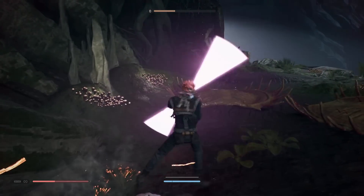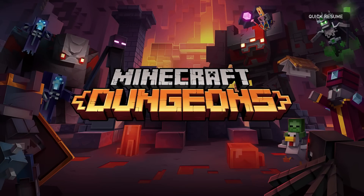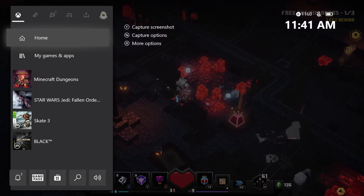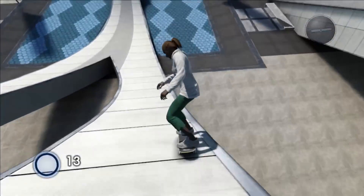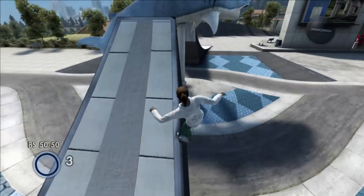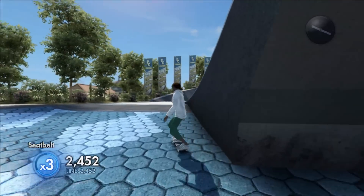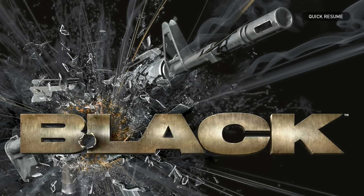With Quick Resume, this is how easy it is to move from one paused game to another and pick up right where you left off. Suspend and Resume made it simple for Xbox One players to put their consoles to sleep and get back into the game later. With Quick Resume, Xbox Series S owners can have multiple games in rotation and easily move among them in a snap.